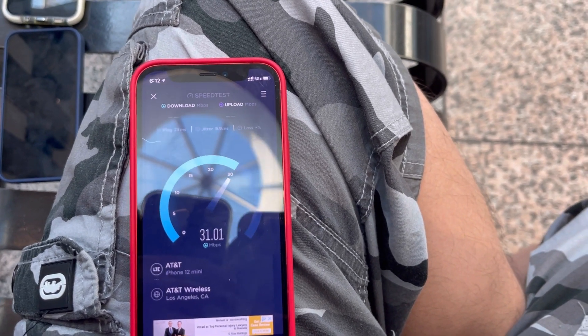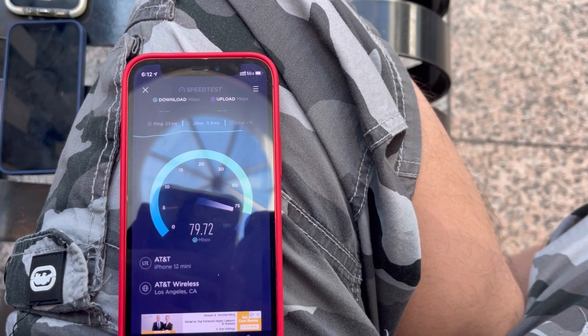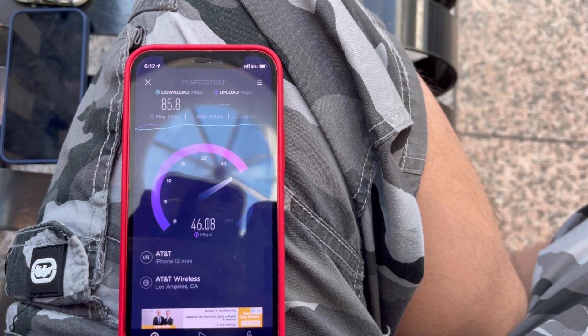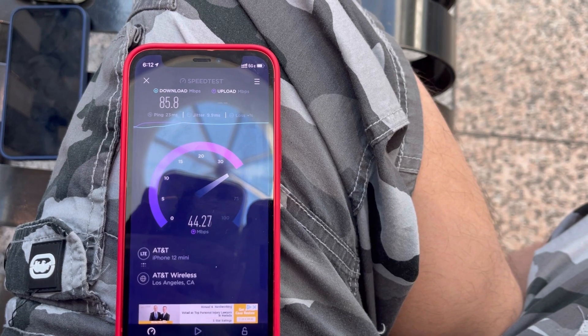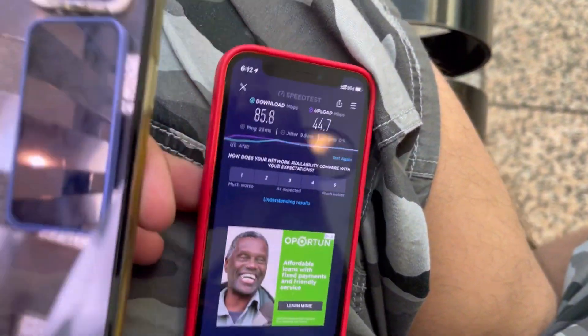Let's test AT&T at Boulevard Mall: 23 ping, 9.9 jitter, 85.8 on the down. Wow, some good uploads too — 44.7 on the upload. That's great.